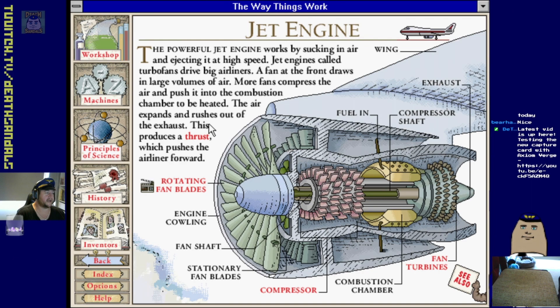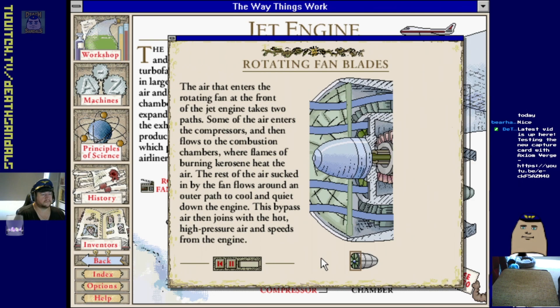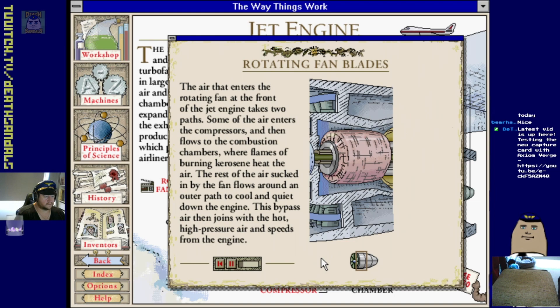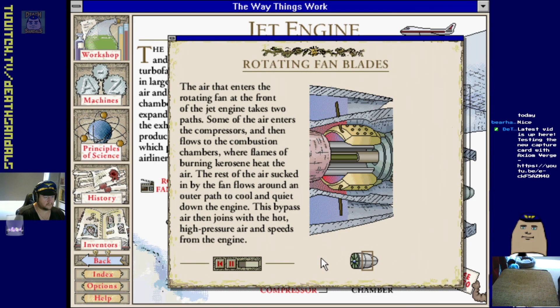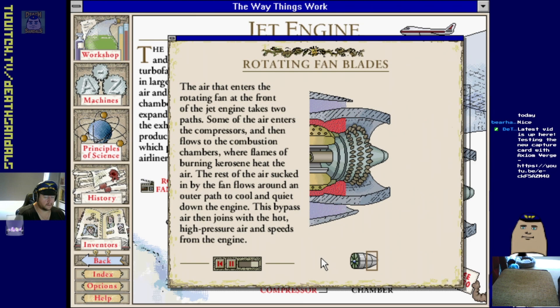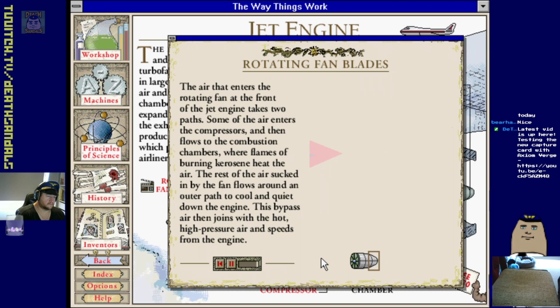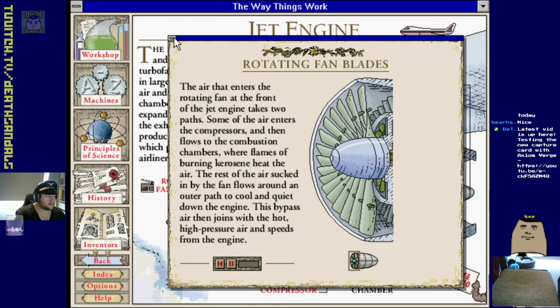Jet engine - let's have a look. Turbofan jet engines drive big airliners. A fan at the front draws in large volumes of air, more fans compress the air and push it into the combustion chamber to be heated. The air expands and rushes out of the exhaust producing thrust. Some air flows along the bypass duct, the rest flows through compressor blades which raise the pressure. High-pressure air enters the combustion chambers where burning kerosene heats it, causing a huge rise in pressure. The hot air spins the fan turbines which drive the engine.